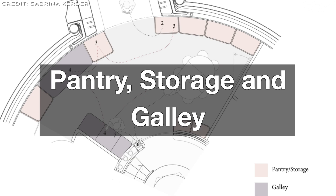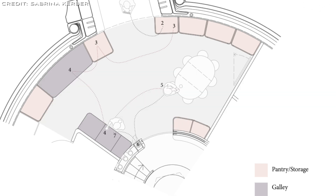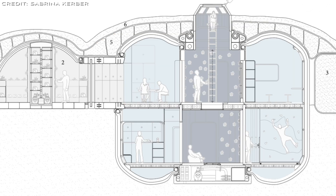The pantry is positioned next to the galley and wardroom for efficient food preparation and storage. All crew share meals in the wardroom to promote interaction, relaxed exchanges, and bonding — essential for a healthy social environment and mental well-being.